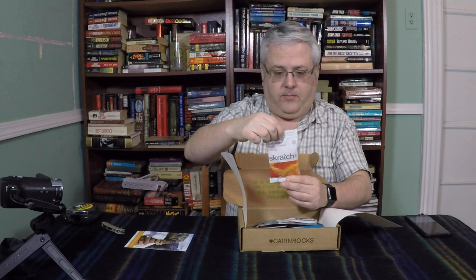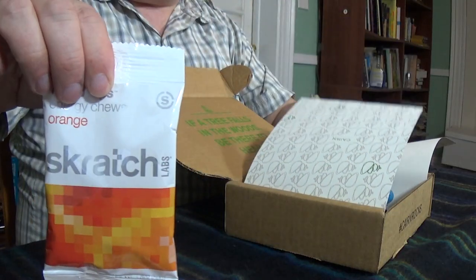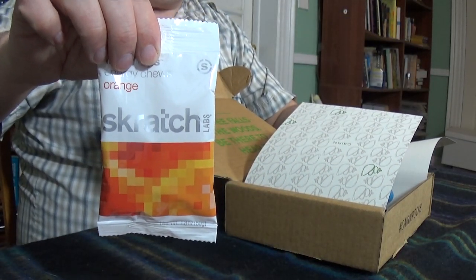So first up, we've got some Fruit Drops Energy Chews Orange from a company called Scratch Labs. I'll do a little close-up over here — so we have that.